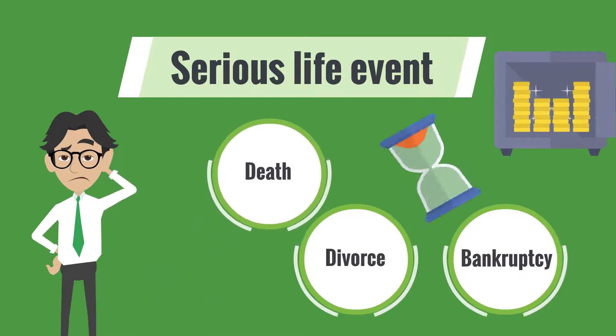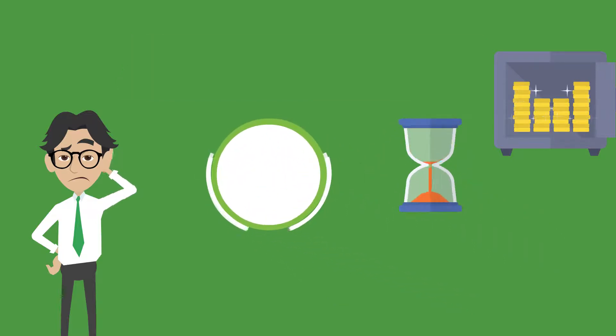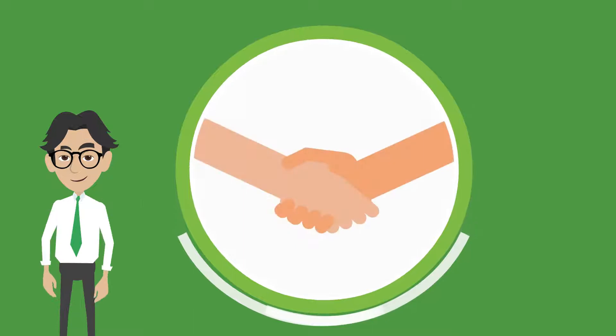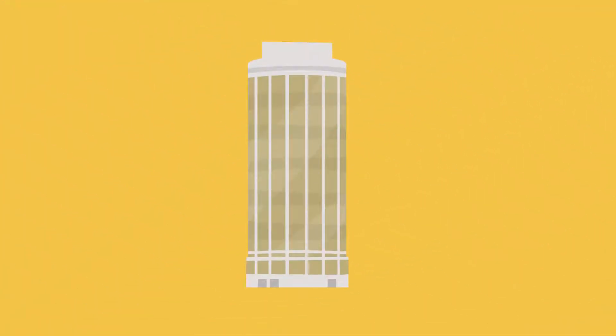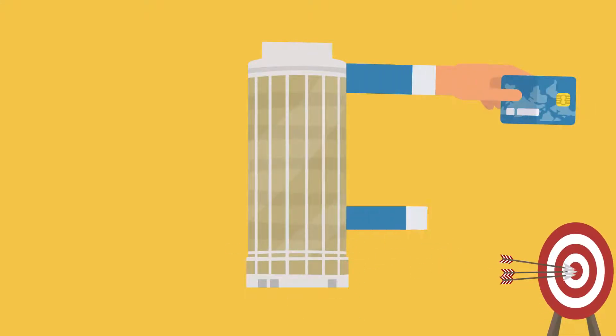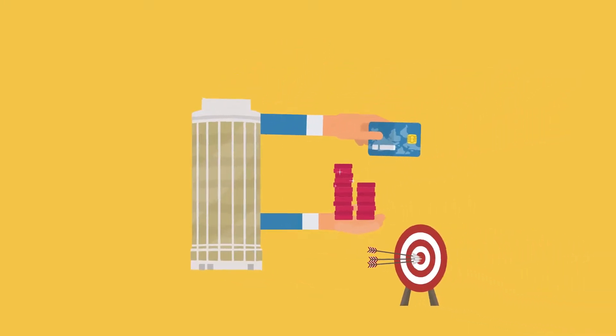If you fall into one of these categories, or a category we did not mention, and your credit is less than perfect, we can help you with that. We will get you connected with a great credit enhancement company that is going to give you a specific strategy on how to enhance your credit and get to a point where you are mortgage-ready, so you can become a buyer.